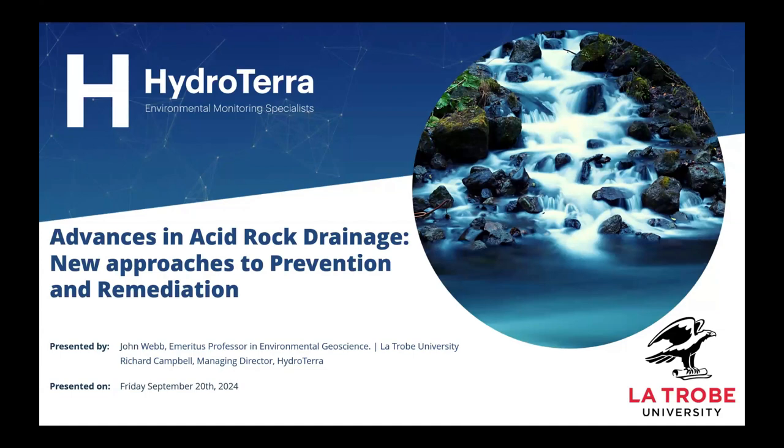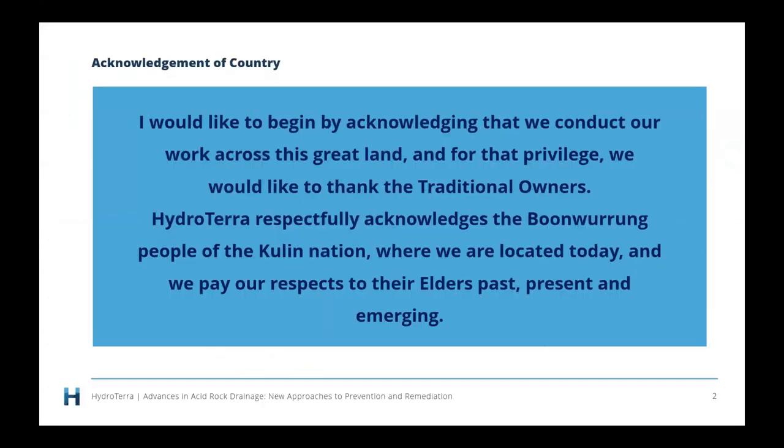We're very fortunate to have John Webb, Emeritus Professor in Environmental Geoscience from La Trobe University. Before we start, I'd like to acknowledge that we conduct our work across this great land, and for that privilege we would like to thank the traditional owners. Hydrotura respectfully acknowledges the Boon Wurrung people of the Kulin Nation, where we are located today, and we pay our respects to their elders past, present and emerging.